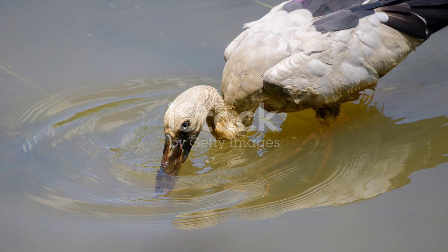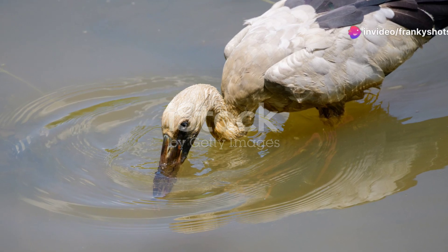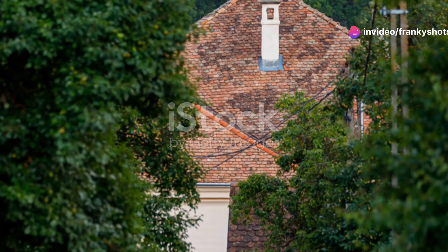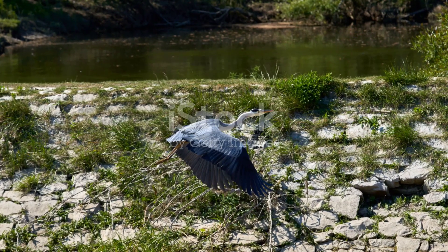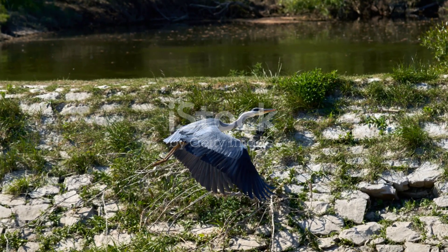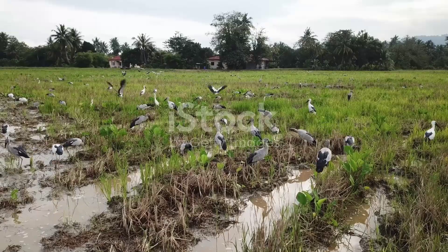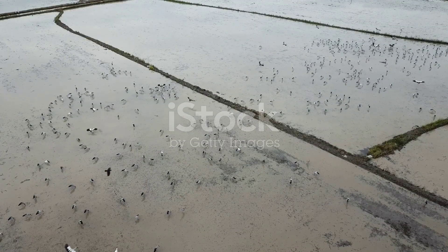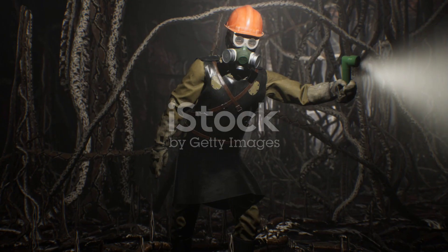So next time you're out in the wetlands, keep your eyes peeled for the Asian open bill stork. Not only will you capture stunning photographs, but you'll also get a glimpse into the fascinating lives of these incredible birds. If you have more questions or want to explore more animals, feel free to ask. Until next time, happy photographing.